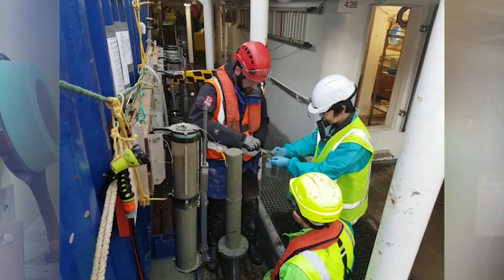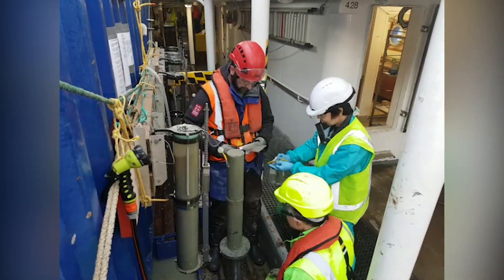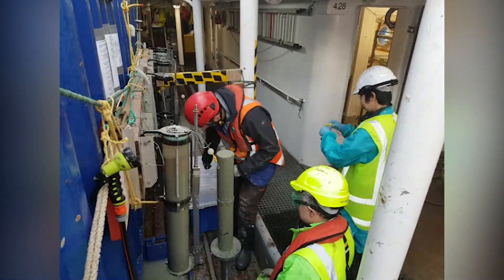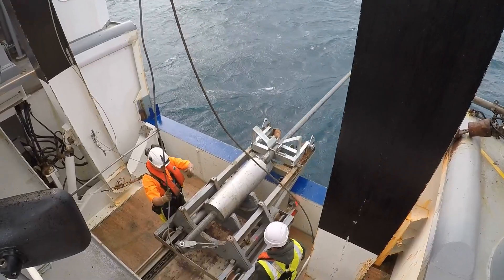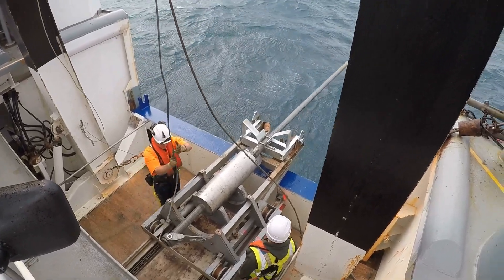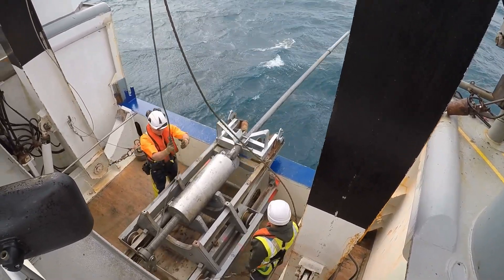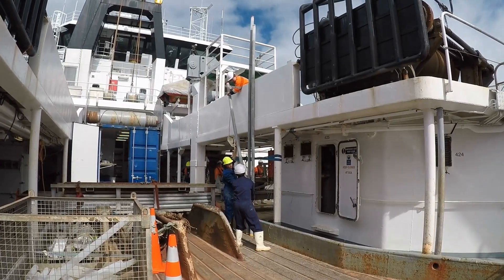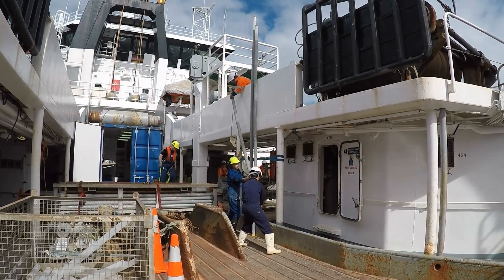A multi-corer gives us multiple cores, as the name suggests. We pick which cores we like best, and for those we take what we call push cores — essentially another tube pushed through the sediment to take a sub-core — and we'll use that in the lab.